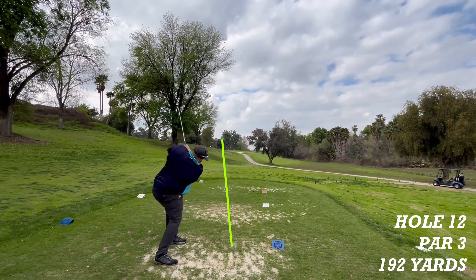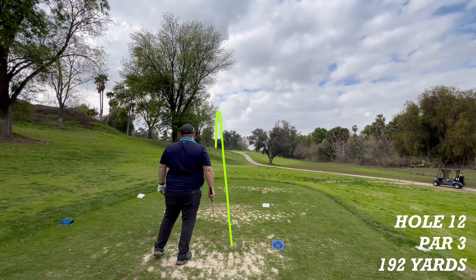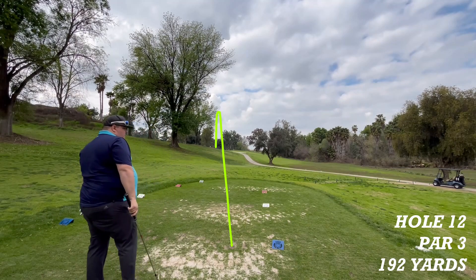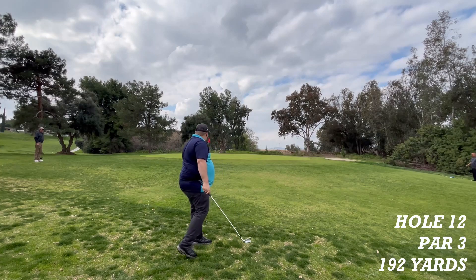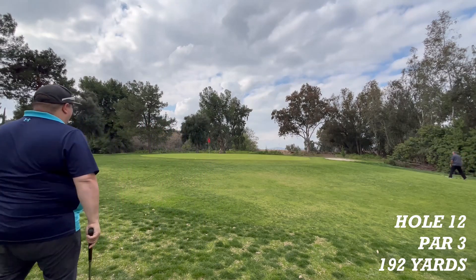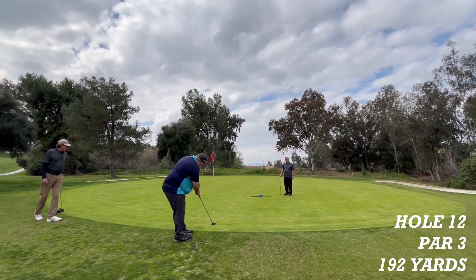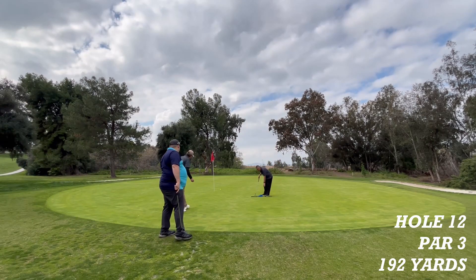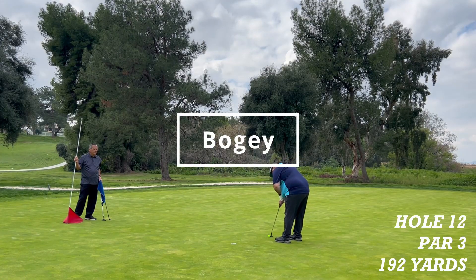Hole 12 is a par 3, 167 yards to the pin. He's carried the bunker — he's been right above you, hopefully he didn't roll down. He is just short of the green in front of the sand. The second shot looks a lot better, on the green with a chance to save a par. He has a putt to make a bogey.